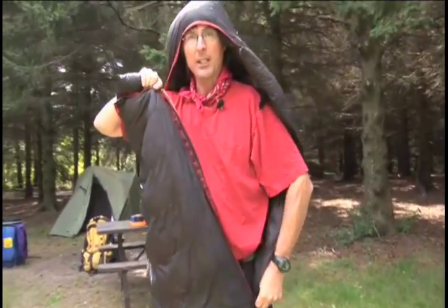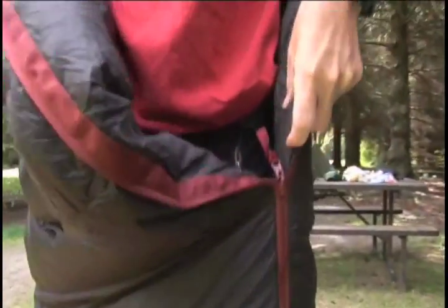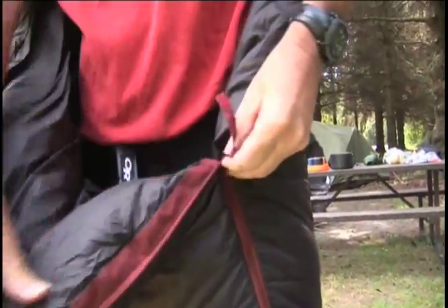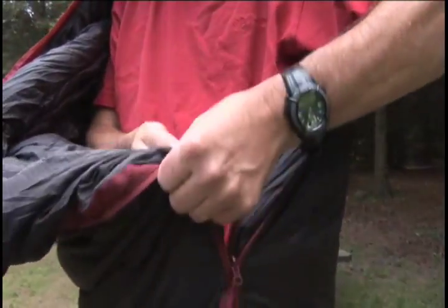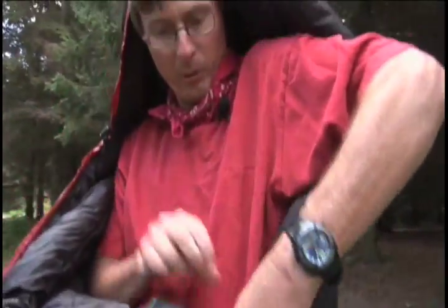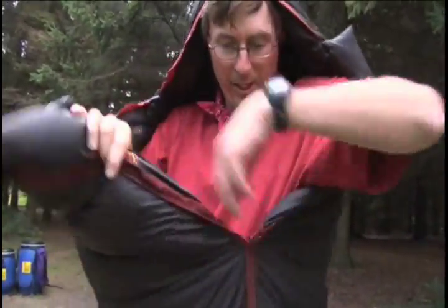You've got to look at the zipper — it's far more important than you think. You want to make sure the zipper is easy to do up and easy to undo, and also has insulation behind it so you don't have air going through the zipper. Make sure it actually doesn't get stuck.